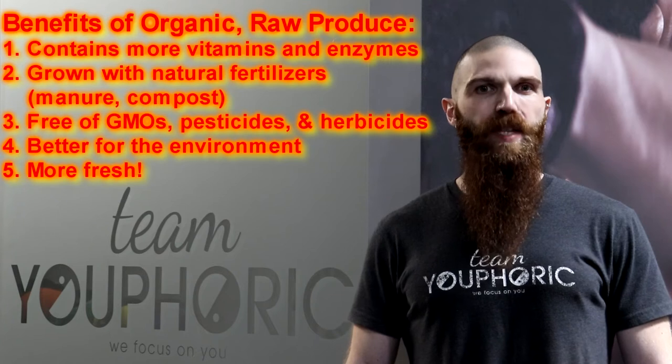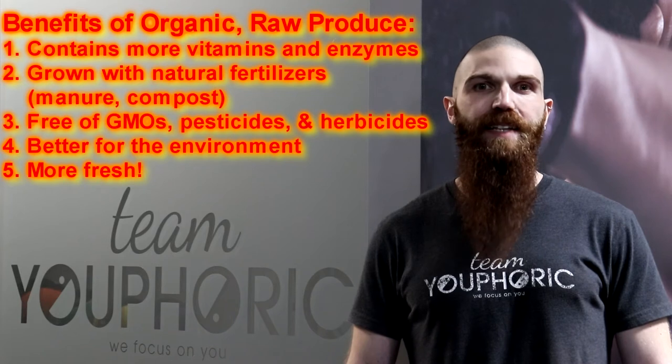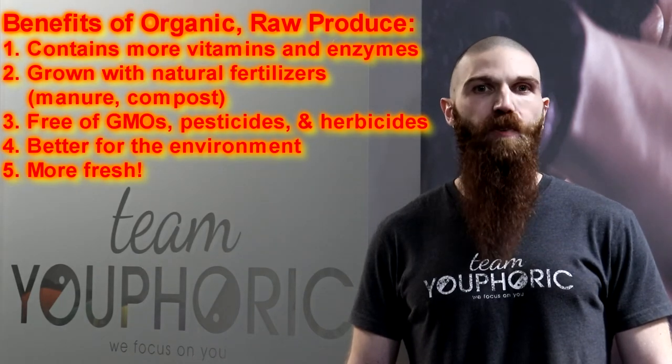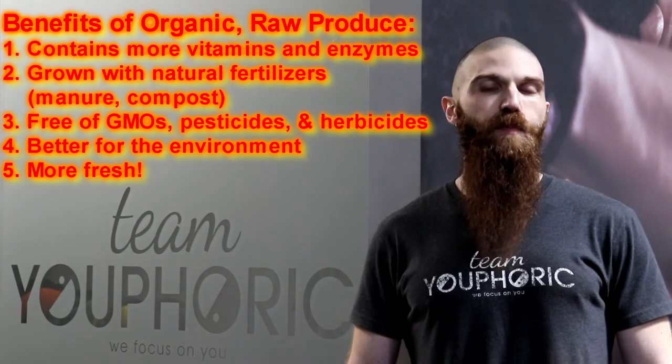When choosing your produce, look for fruits and vegetables that are at the peak of ripeness. These contain more vitamins and enzymes than do foods that are underripe or overripe, or that have been stored for any length of time. The longer a food is kept in storage, the more nutrients it loses.